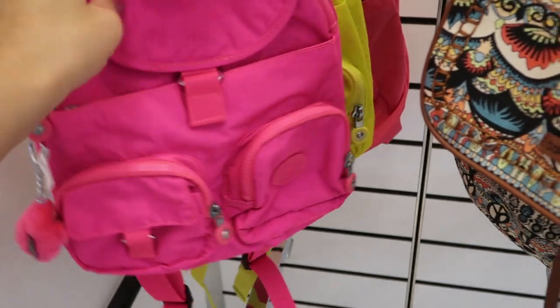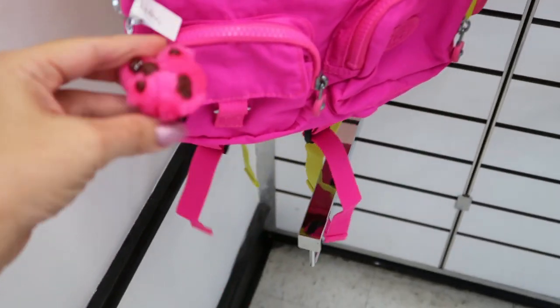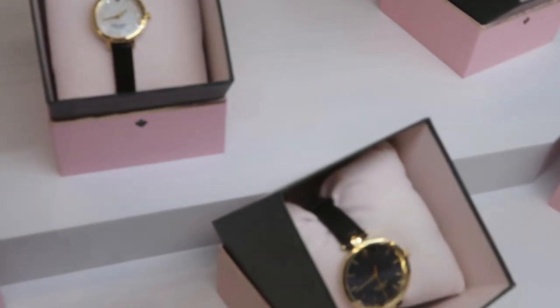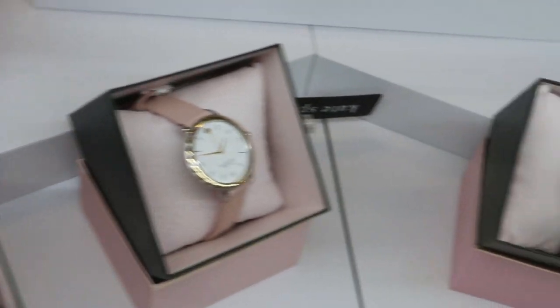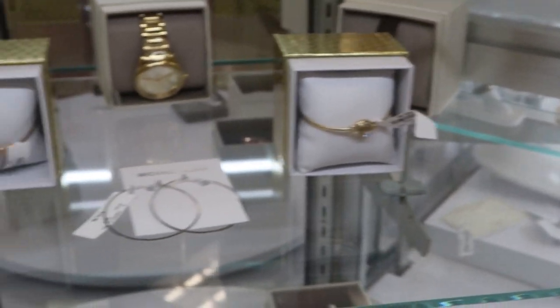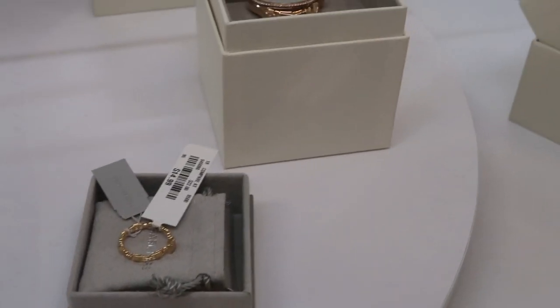I like this little Kipling nylon backpack in neon colors for $39.99 — they also have it in black with the little gorilla but I really like that pink. There's a Tory Burch watch and Rebecca Minkoff watches for $24.99, and a Kate Spade watch for $49.99 — they're really pretty. That Michael Kors bracelet is $29.99, and the ring is really pretty at $14.99.